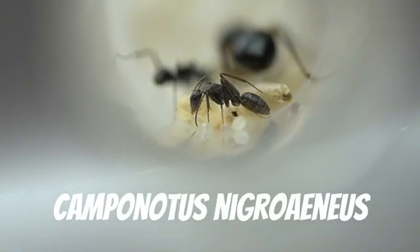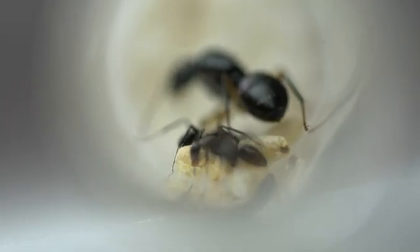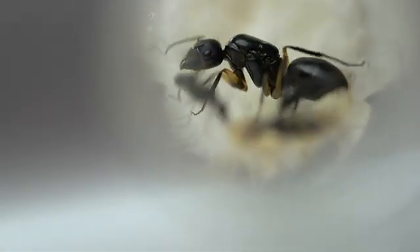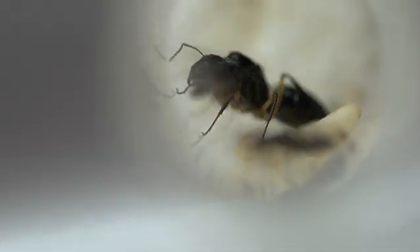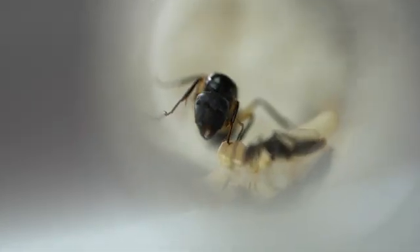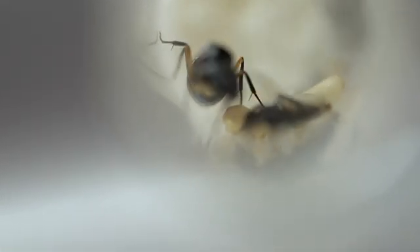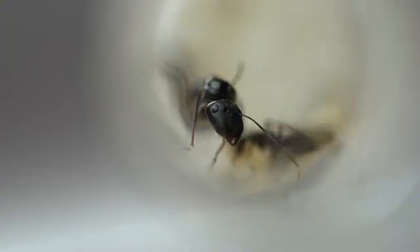This is Camponotus nigiranius. We originally thought that they were just claripes, as the queens are almost identical. We only realised it was a different species once the workers had hatched. They are an uncommon species in our area — when occasionally seen, workers forage during the day — so it was strange that they flew at night.